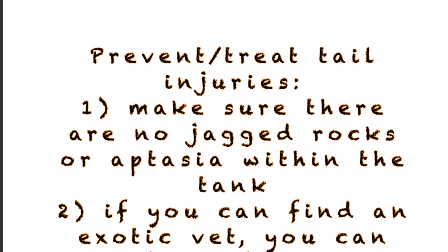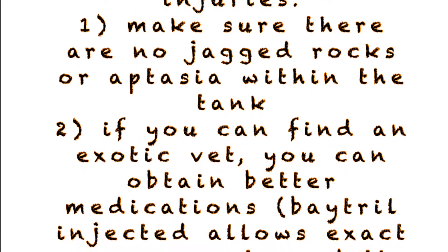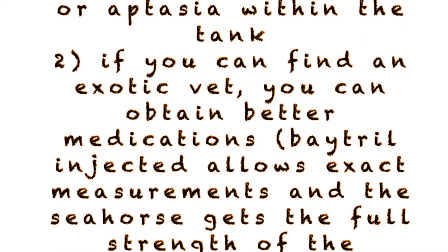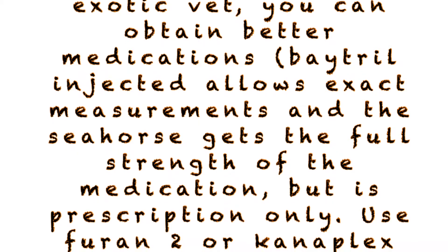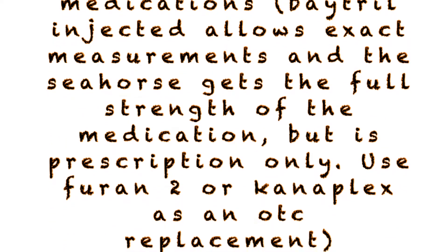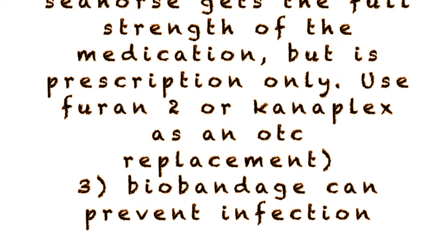To prevent and treat tail injuries: make sure there are no jagged rocks or Aiptasia within the tank. Try to obtain an exotic vet who can prescribe better medications like Baytril, which can be injected, and Diamox, which is very helpful in other issues. If you cannot get a vet, obtain Furan 2, Kanaplex, triple sulfa, or another broad-spectrum antibiotic available over-the-counter. Bio bandage is also useful in preventing infections at the injury site.